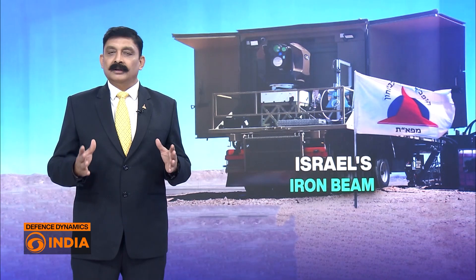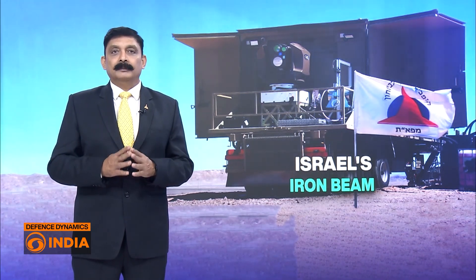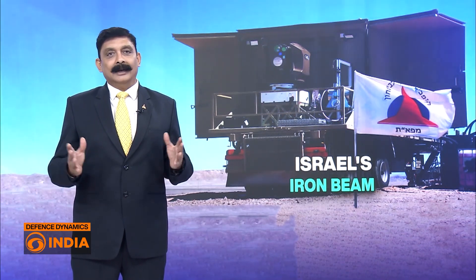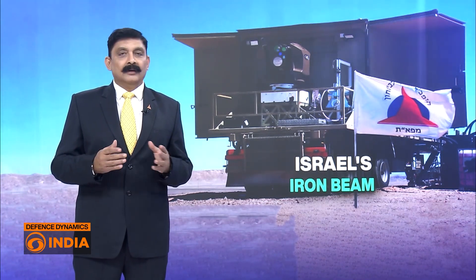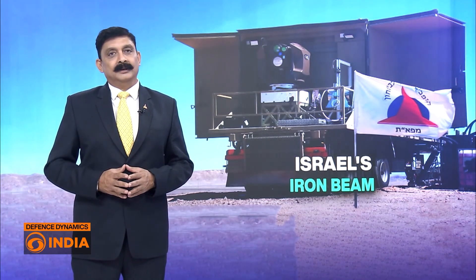From cost efficiency to speed, Iron Beam is said to reshape air defense across the Middle East. For Israel, it could blunt rocket barrages and drone swarms at scale. For the region, it signals a new era of warfare where lasers, not missiles, may decide the skies.